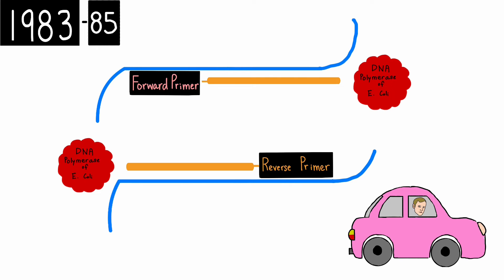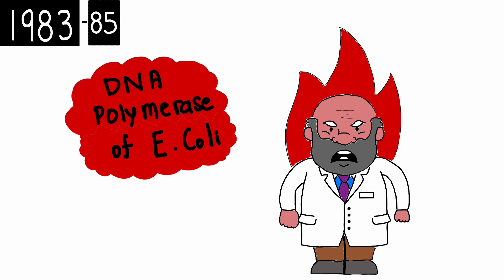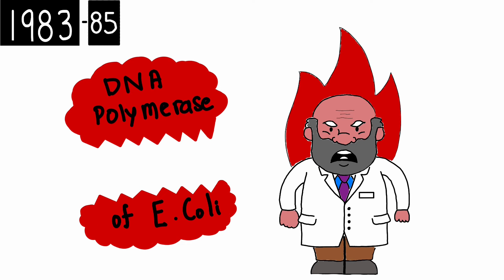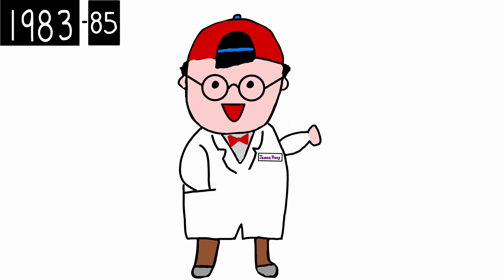However, the process was tedious. As the first step of PCR involved raising the temperature to 95 degrees Celsius to separate the double-stranded DNA, the DNA polymerase of E. coli was often denatured too. As a result, scientists had to manually replace the enzyme after every cycle. Now this is the point in time when history was changed forever.